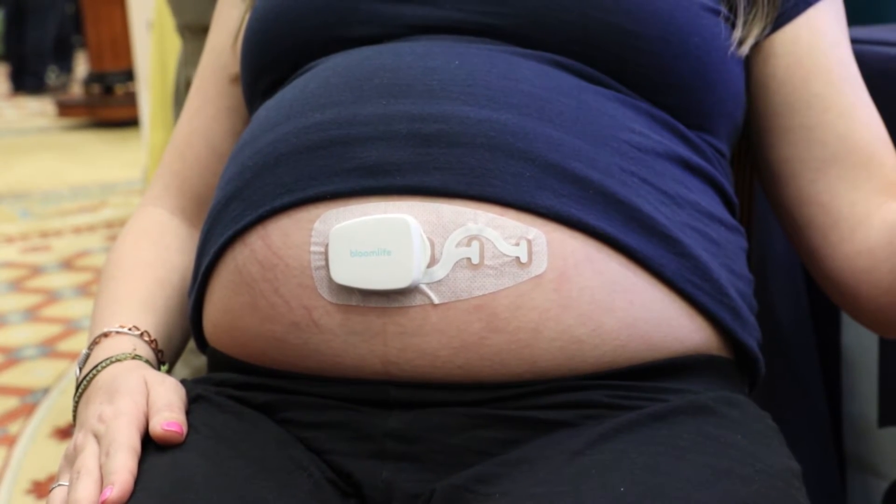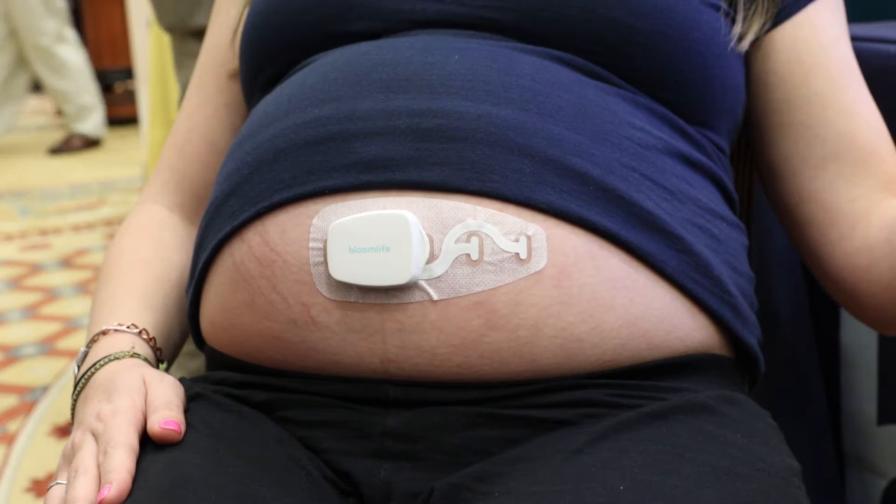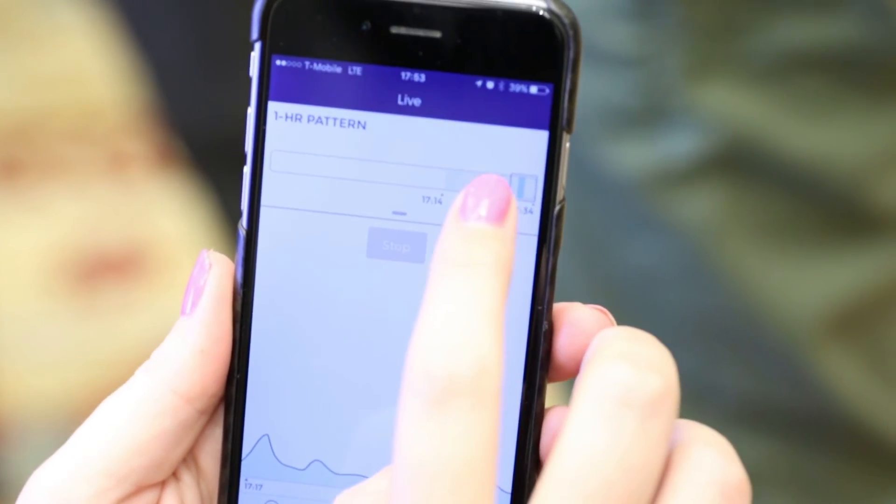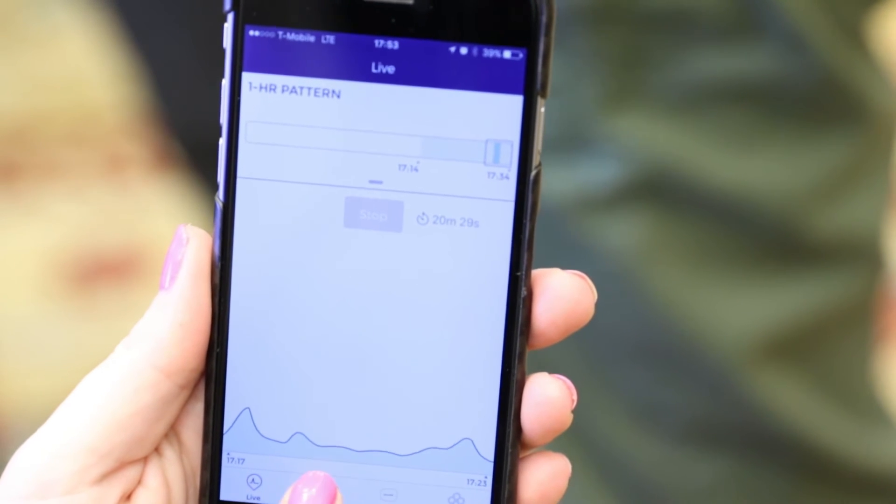To use the Bloom Life tracker and iOS or Android app, it costs $149 for one month, $249 for two months, and $299 for three months.